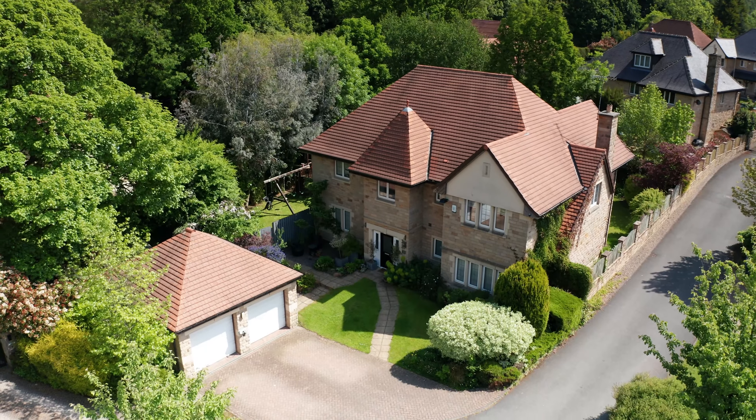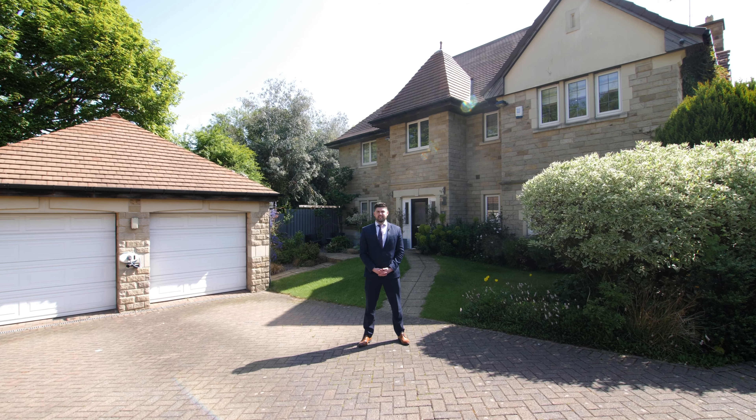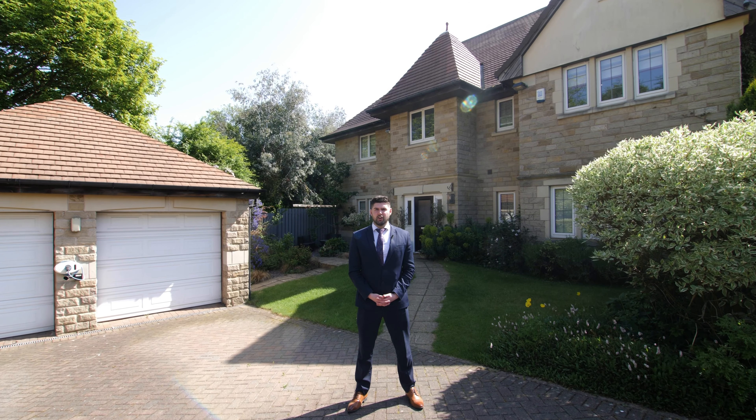Hi, I'm Matthew from Stoneacre Properties and I'm delighted to be here today at this five-bed detached family home that boasts in excess of 3,600 square feet of living space and is situated in this exclusive gated development. Welcome to 9 Alwoodley Gates.